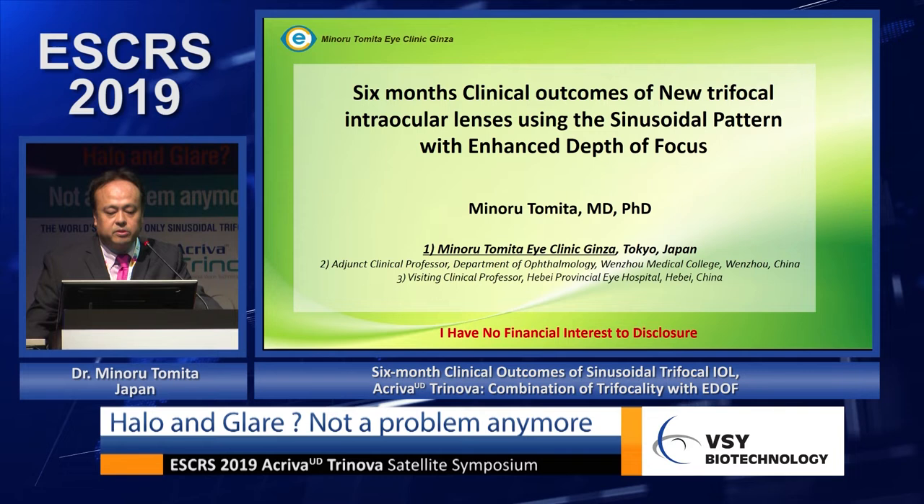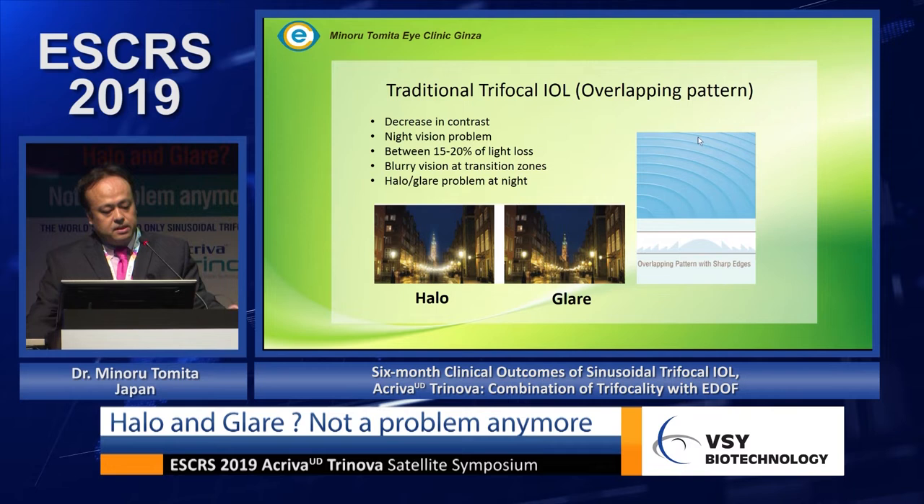I'm presenting the clinical outcome of the new trifocal integral lens using the sinusoidal pattern with EDOF. As for traditional trifocal IOLs, I myself have done over one hundred multi-operative implantations in my clinic.